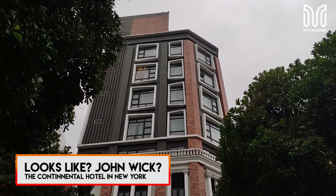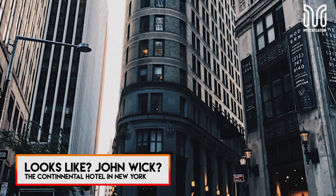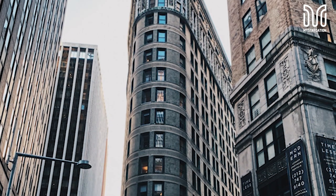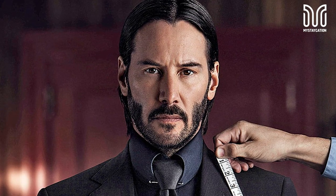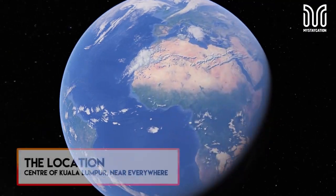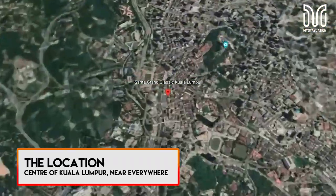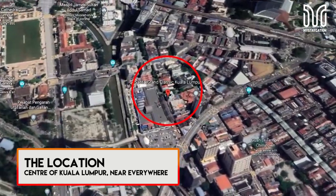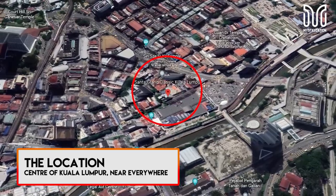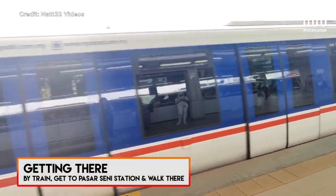At a glance, the architecture looks oddly familiar — it reminds me of the Continental Hotel in the John Wick movies. The real-life location of the New York Continental Hotel is the Beaver Building at 1 Wall Street Court in New York City. Next time I should wear a suit to the hotel! The hotel is in an exceptional location right in the city center, near restaurants, famous landmarks, shopping centers, and more.